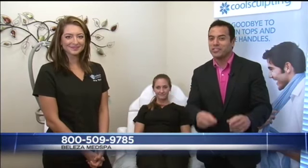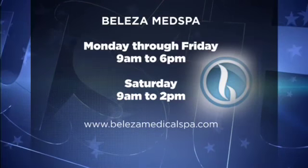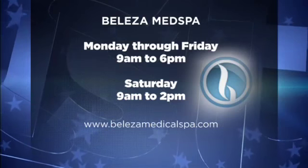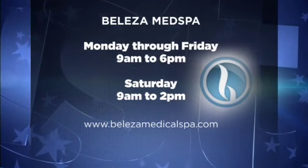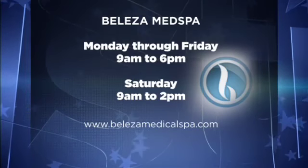Thanks so much, Jamie. Belize Med Spa always has something new for you to try. They're open Monday through Friday — check their hours — and also open on the weekend. Visit their website if you have any questions; there are a number of procedures they specialize in, and there are several locations across Central Texas.